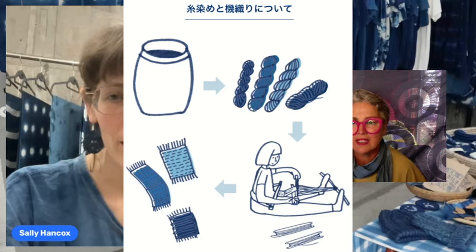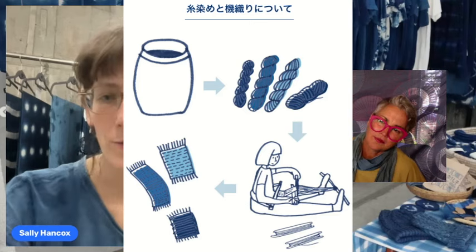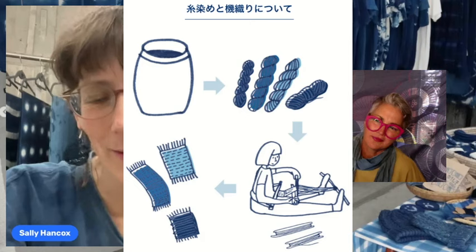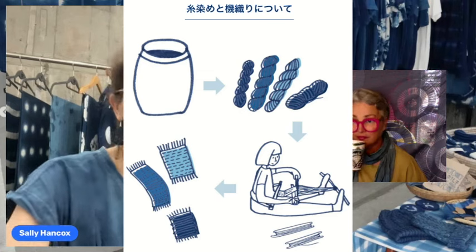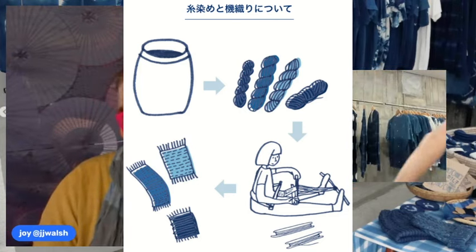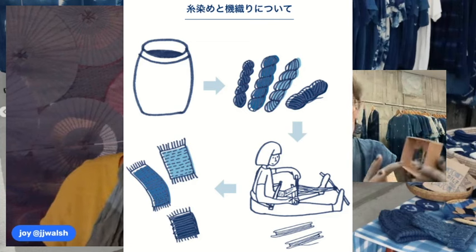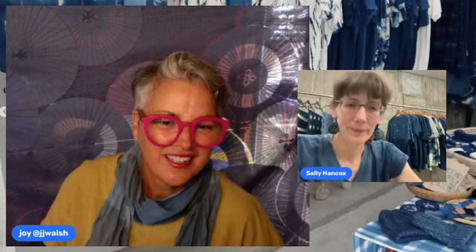Sally also does some weaving, though not as much recently. She uses a backstrap loom — using the tension of your body instead of a large frame — to make small items like earrings and small bits of fabric. It's also a very slow process, but the results are gorgeous.